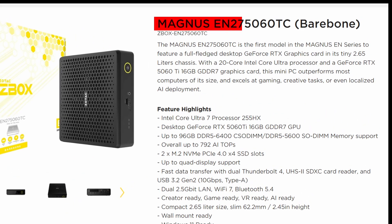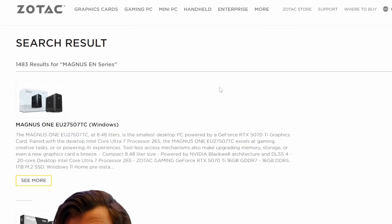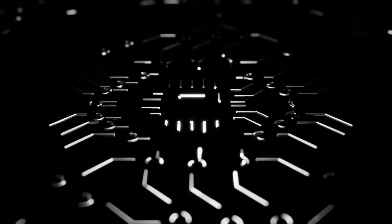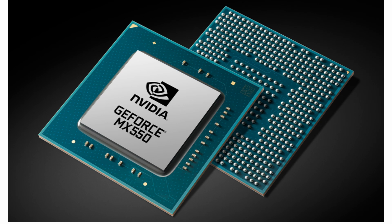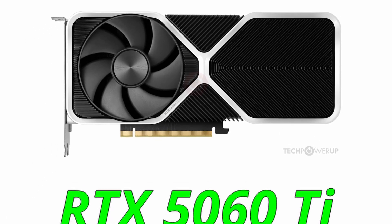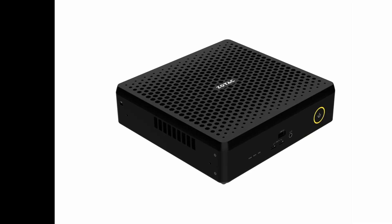The Zotac Magnus EN 2756TC is part of Zotac's new 2025 Magnus EN series, designed for gamers, creators, and even small AI workloads. Unlike most mini PCs that rely on integrated graphics, this one packs a dedicated desktop GPU — the RTX 5060 Ti — and that alone makes it stand out from everything else in this size class.